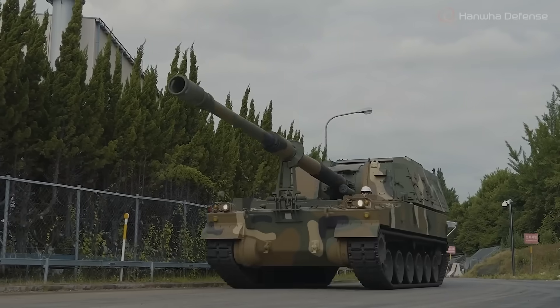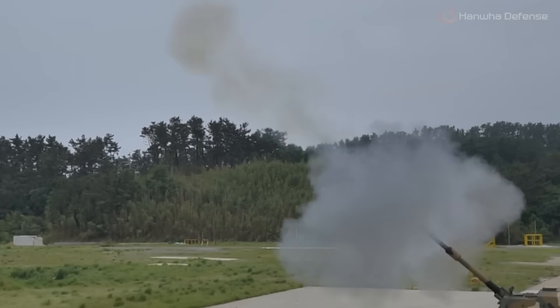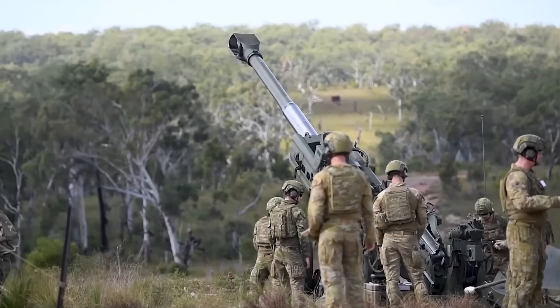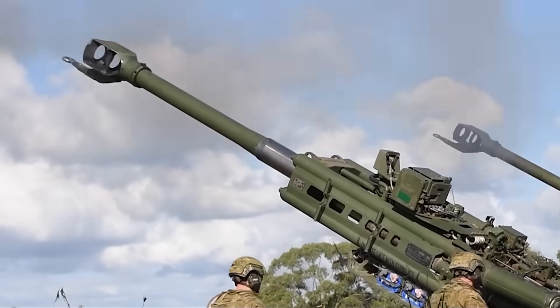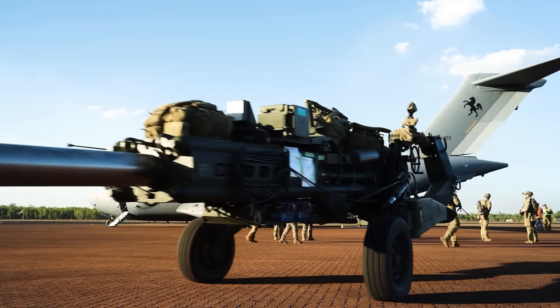The Huntsman is armoured enough to provide a level of protection to its crew, but not enough to allow it to get into firefights with actual main battle tanks. The Huntsman is what is known as a protected mobile fires platform, or self-propelled artillery. The main advantage of self-propelled artillery like the Huntsman compared to more traditional towed artillery like the M777A2, which the Australian Army currently operates, is that it can get in and out of the action much more quickly. Towed artillery needs to be, as the name suggests, towed into position,